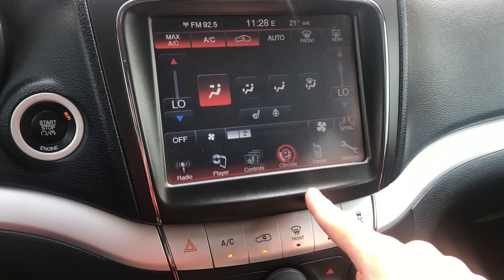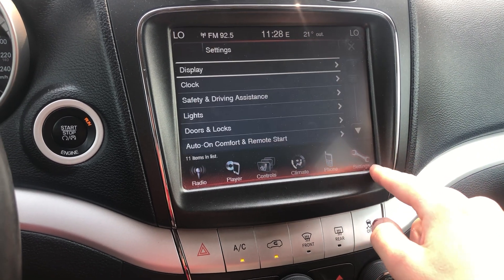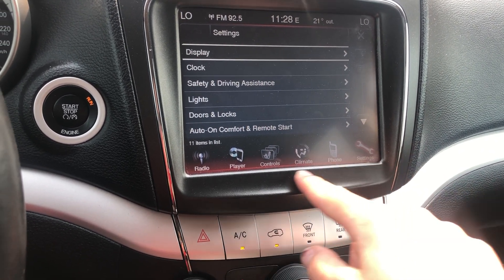You also have your heated seats and steering wheel controls, hands-free phone connectivity, and all your user settings.